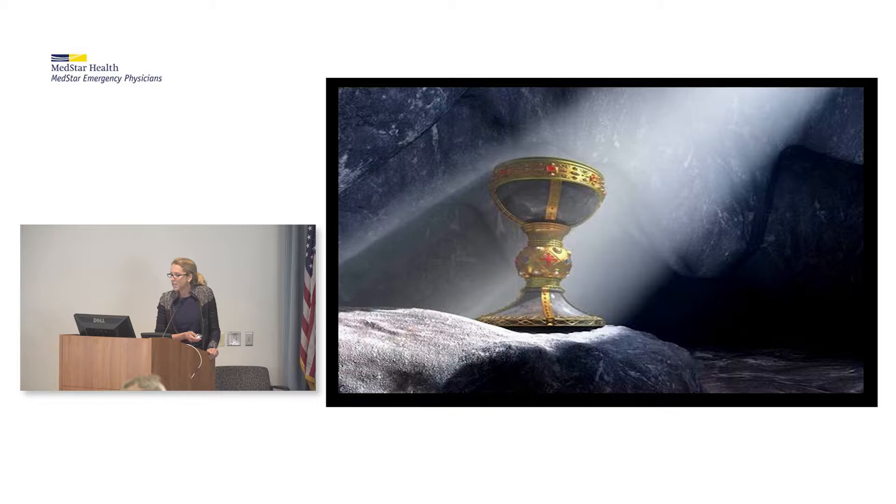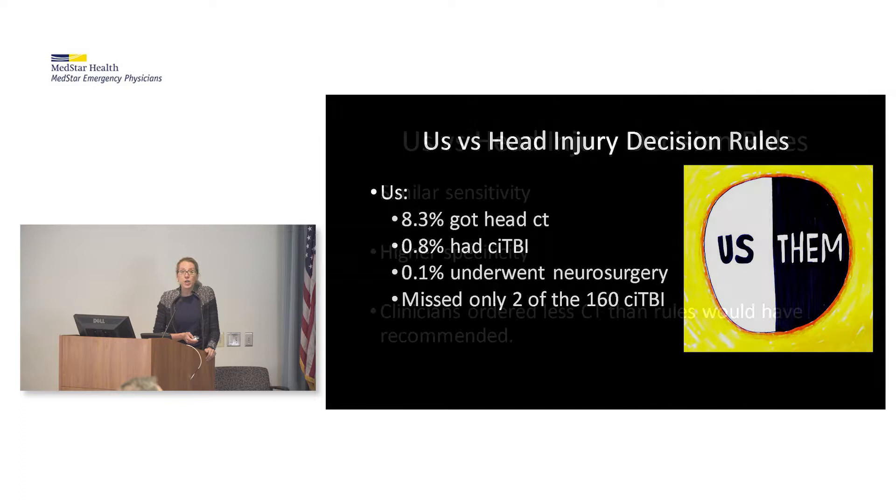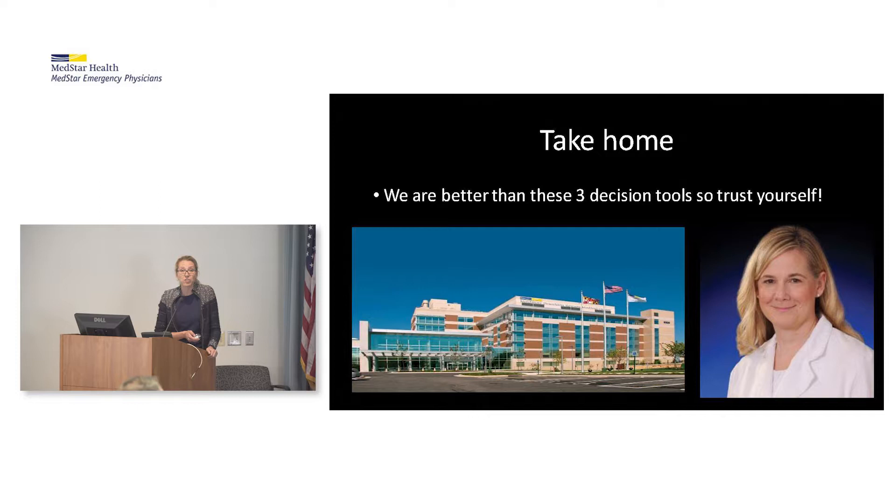8.3% of patients got a head CT. 0.8% had a clinically significant traumatic brain injury, and 0.1% underwent neurosurgery. Clinicians missed only two of those 160 with a clinically important traumatic brain injury — both picked up a week later due to persistent headaches with no negative sequelae. Clinicians had similar sensitivity, higher specificity, and ordered fewer CTs than the rules would have recommended. Take-home: we are still better than those three decision tools, so trust yourself.